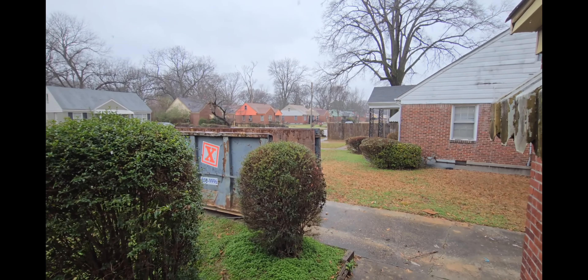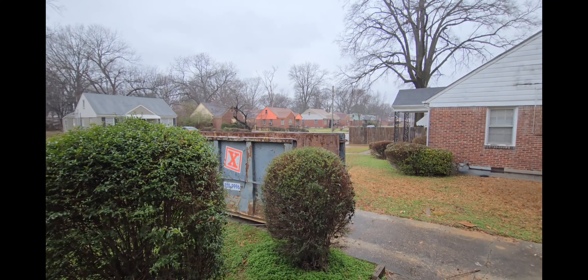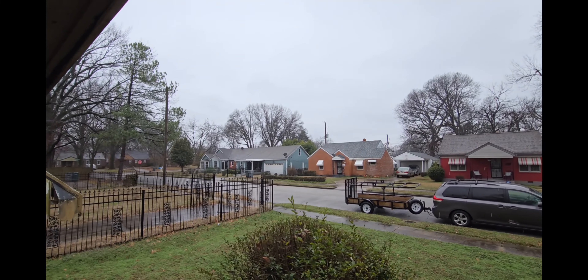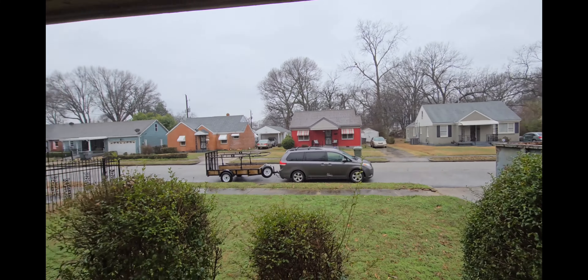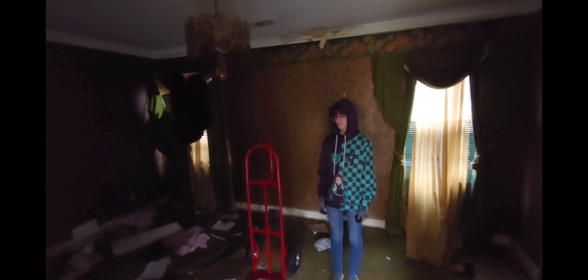We've got weekend two of trashing out the house. Got a fresh dumpster out there — this is our second 30-yard dumpster. Unfortunately, it's raining too. It wasn't raining when we left our house to come over here, started drizzling, and now of course it's pouring once we got here. Got my helpers here. I've got a hand cart because this is going to be mostly furniture this time — big stuff. My helpers are Vicki and a new helper, Corbin.